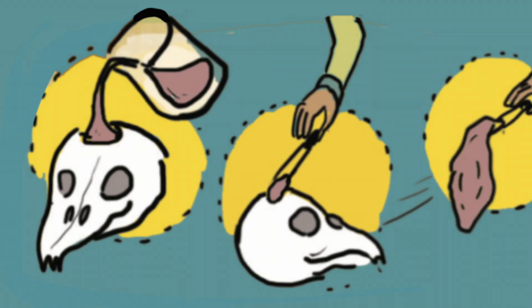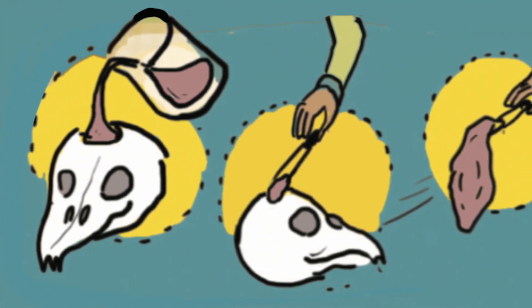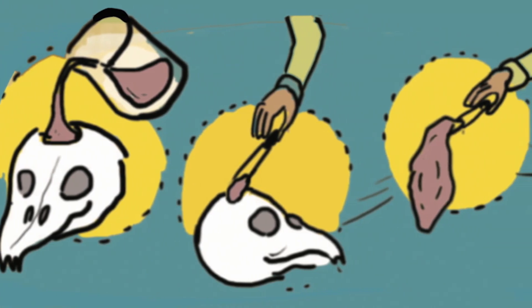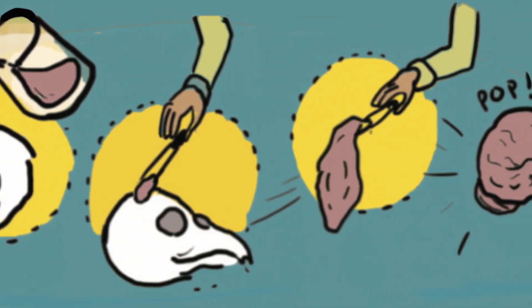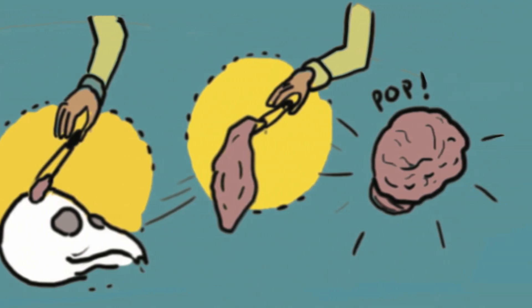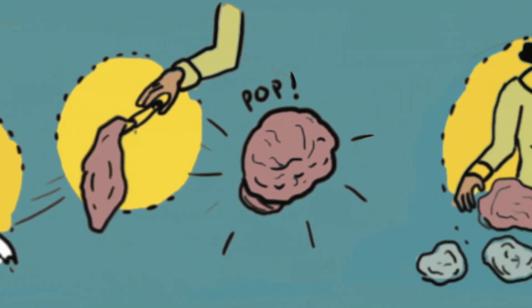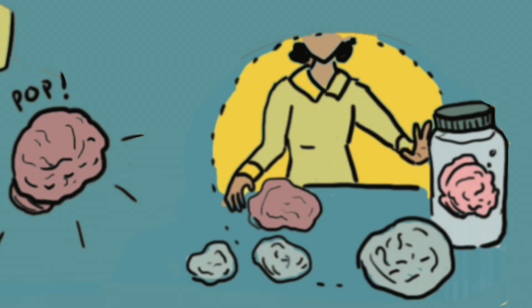Endocasts do occur in nature, but it is a lot more rare. So in order to make her own endocast, Tilly would use rubber. Rubber is flexible, so she would seal up a skull except for one hole and pour some rubber in. Once the rubber had set, she could pull it out like a popped balloon and then reinflate it so that it would take the same shape it had inside the skull. Now she would have something that she could hold, that she could look at, that was the same shape as the brain that was once there.